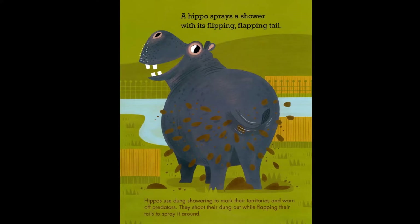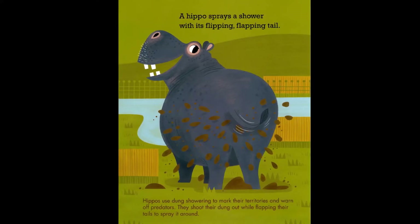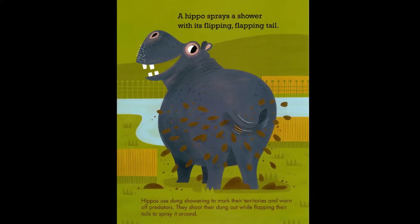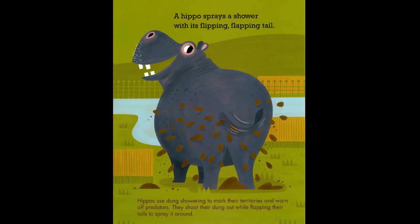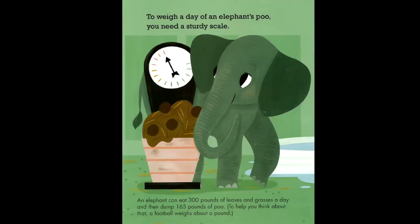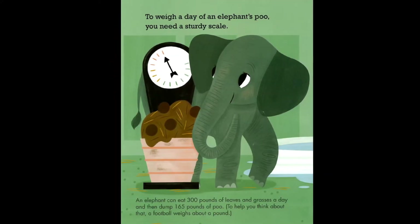A hippo sprays a shower with its flipping, flapping tail. Hippos use dung showering to mark their territories and warn off predators. They shoot their dung out while flapping their tails to spray it around.